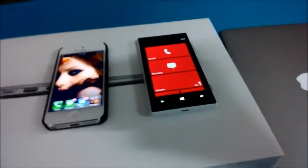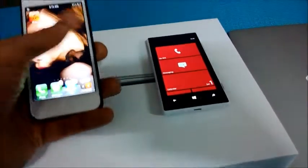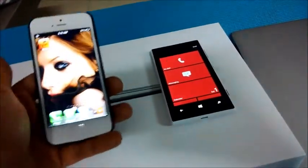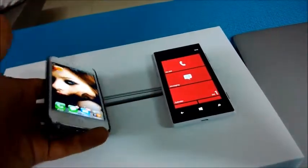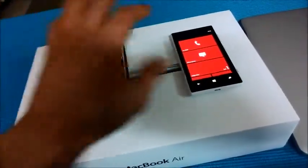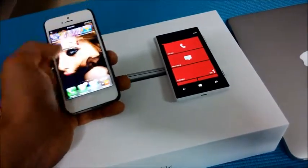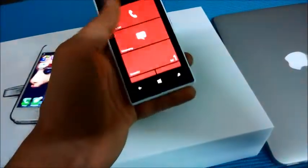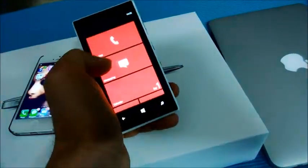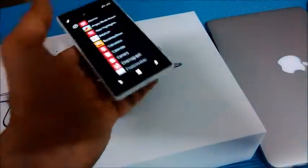Screen estate wise, the best phone to use is the iPhone 5 because it's really accessible with one hand. If you have normal size hands you can use the phone really easily. The screen estate of the Nokia Lumia 720 is good as well, though you do have to stretch for the status bar, but it's alright.